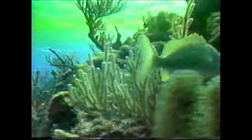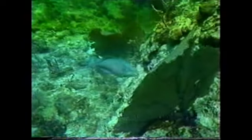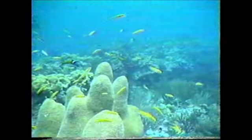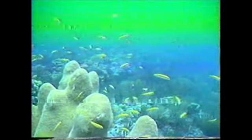The reefs provide food and shelter to many species of fish, crabs, spiny lobster and starfish. Rarely is such an infinite variety of marine life clustered within such easy view of the visitor.